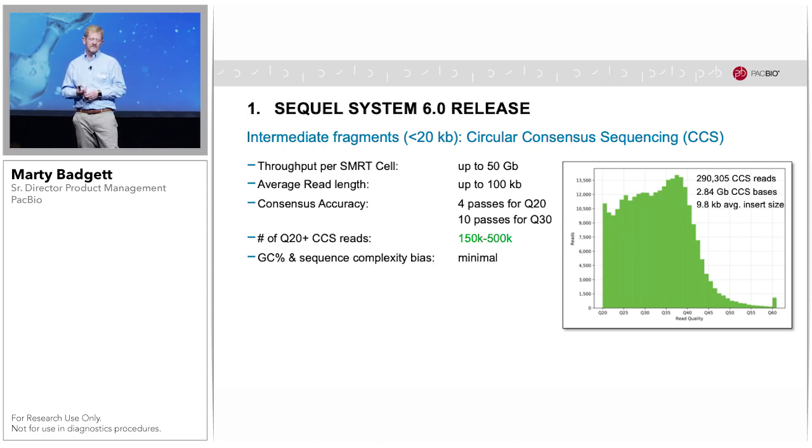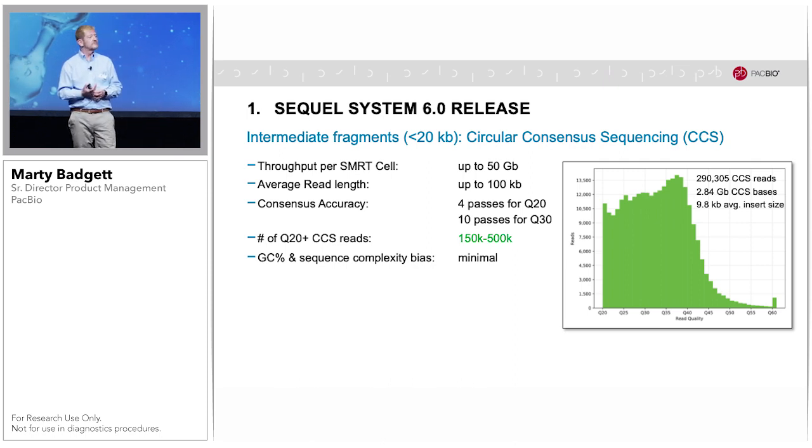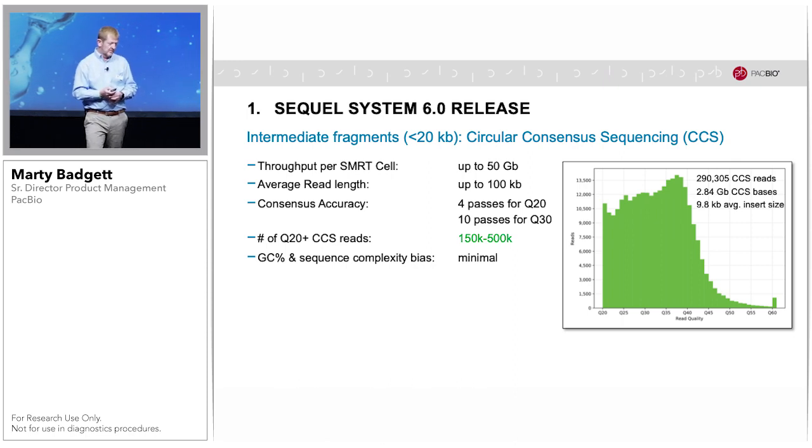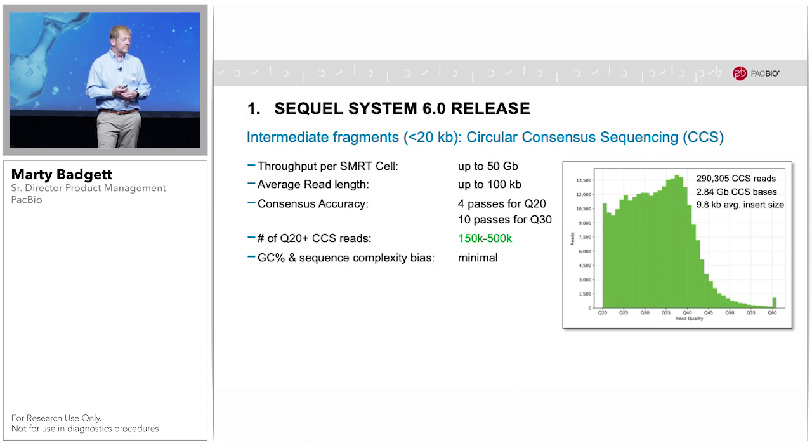In this particular example with a 10 KB insert size, there are almost 300,000 reads greater than Q20. The mode of the distribution is very close to Q40, which at this read length are near-perfect reads. Just as with the CLR, you also have the same lack of sequencing bias, which is a hallmark of PacBio sequencing.